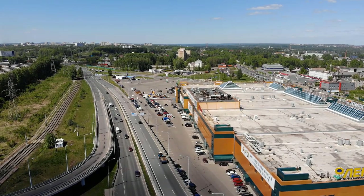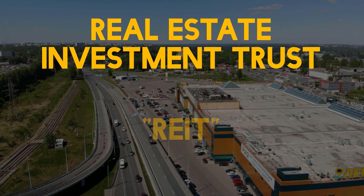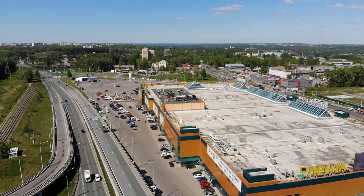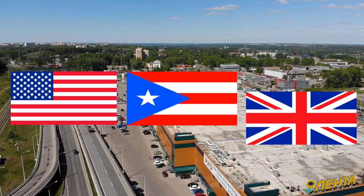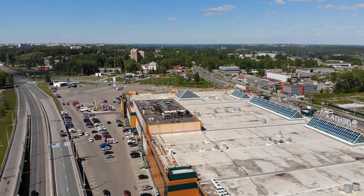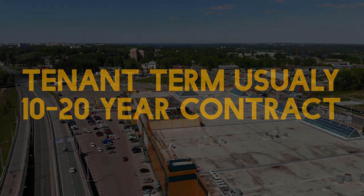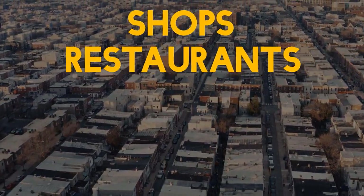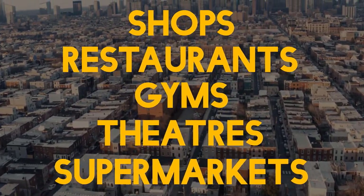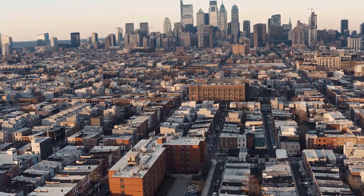Realty Income are a Real Estate Investment Trust or REIT that invests in freestanding single-tenant commercial properties in the US, Puerto Rico and the UK. In a nutshell, Realty Income buy commercial properties and rent them out under long-term agreements, usually around 10 to 20 years. Commercial property includes shops, restaurants, gyms, theatres, supermarkets, etc. Effectively, commercial property is just real estate that is intended for profit generating activities.